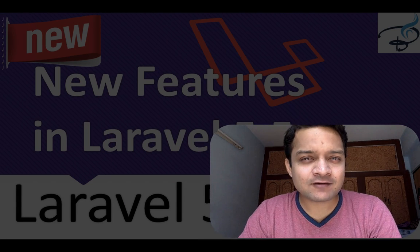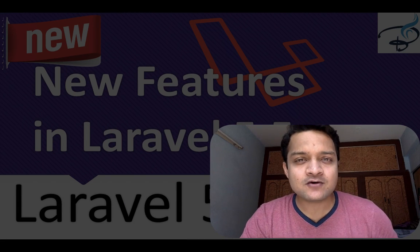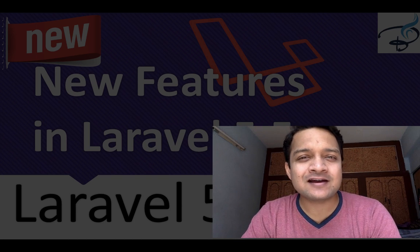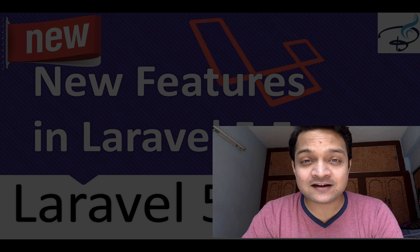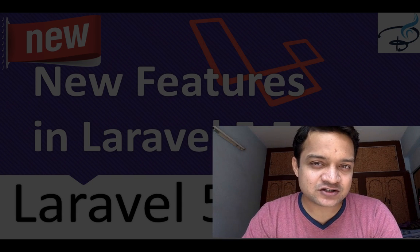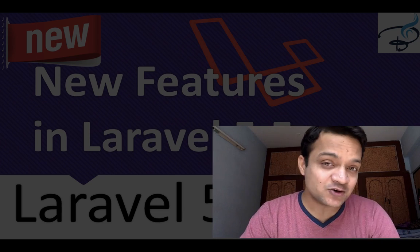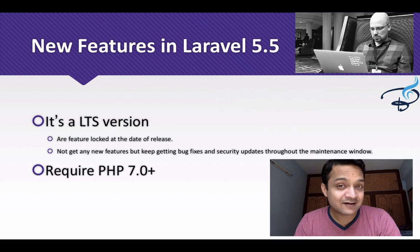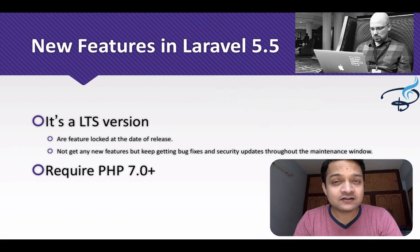Let's talk about Laravel 5.5 features which are coming soon in the new version of Laravel, not yet released but going to release in the next months, probably in July. This version is including many features which are going to make you happy and more excited. Laravel is designed by Taylor Otwell and he is ready with Laravel 5.5.